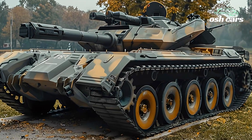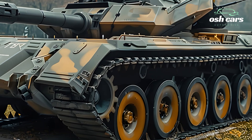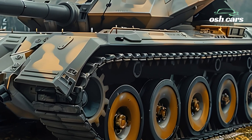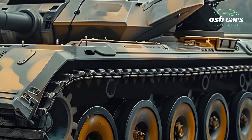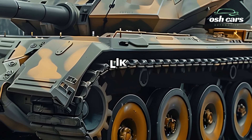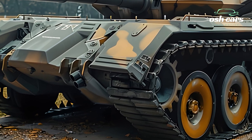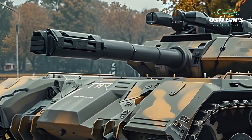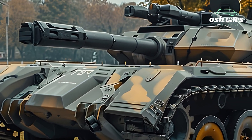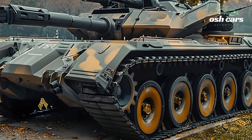The 2025 T-92 tank redefines the concept of modern armored vehicles by combining lightweight agility, stealth capabilities, and lethal firepower. Designed for versatility in a wide range of combat scenarios, this cutting-edge tank offers unmatched mobility and advanced technology, making it a formidable asset on the battlefield. From urban warfare to rugged terrains, the T-92 is engineered to excel where traditional tanks fall short.